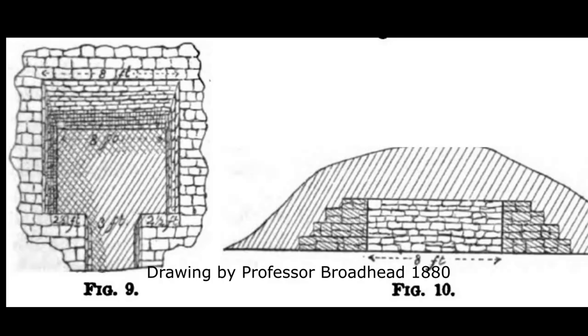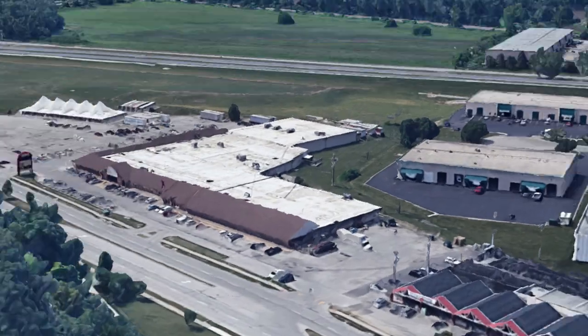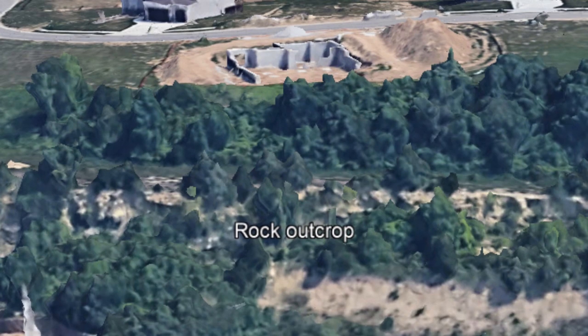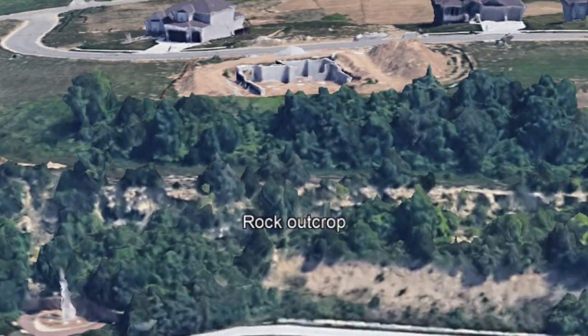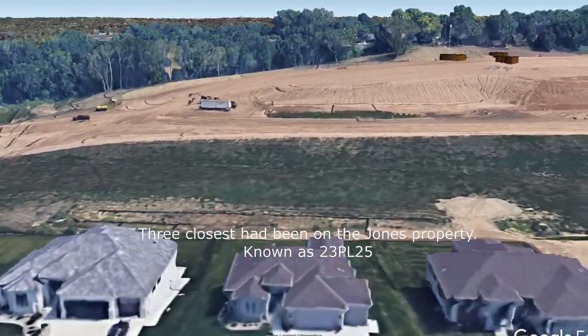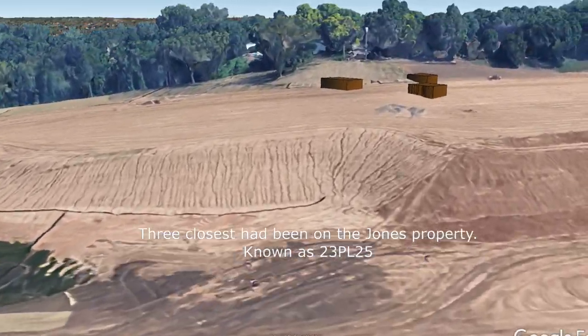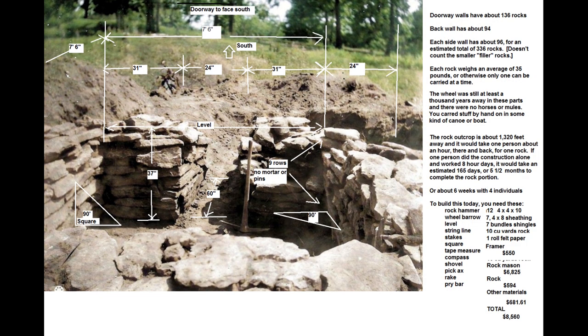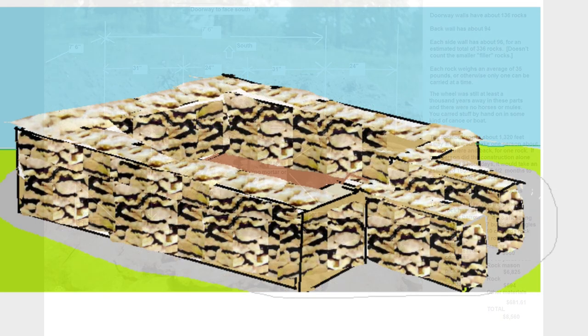The earth mounds were laid by first placing the deceased on the ground, covering the body with dirt, and then repeating. The stone vaults appear as if they would have been laid by a modern professional rock mason, without the use of mortar. The rocks came from an outcrop still visible today between the Palisades and West Platte, near the walking trail parking. Each vault had at least 600 stones, and only one could be carried at a time. The nearest vault is a quarter mile from the outcrop — a half-mile walk for each rock. On top of that would have been clay that baked hard.